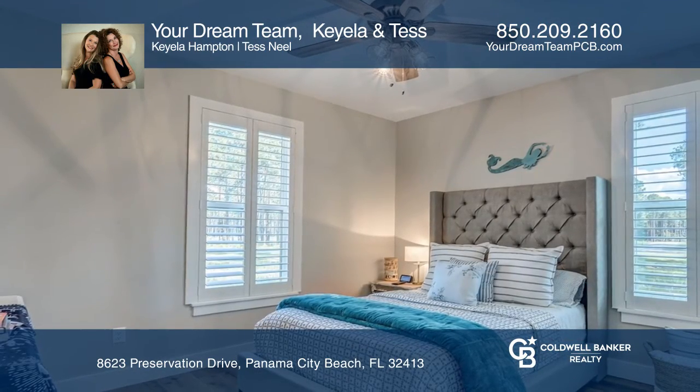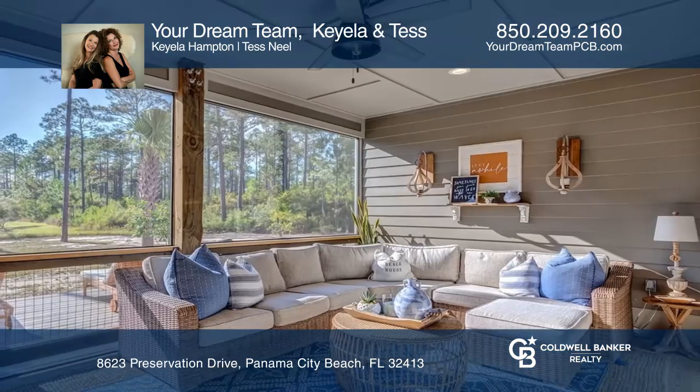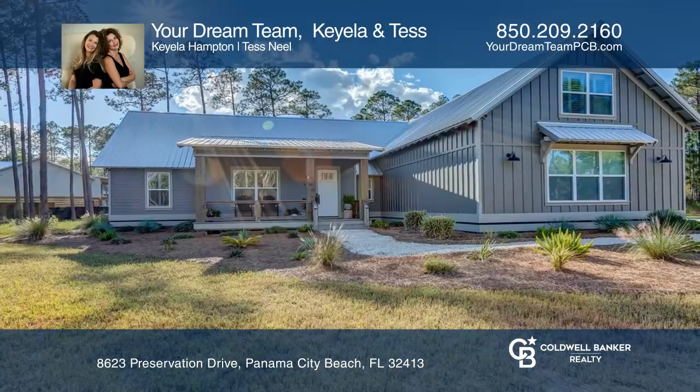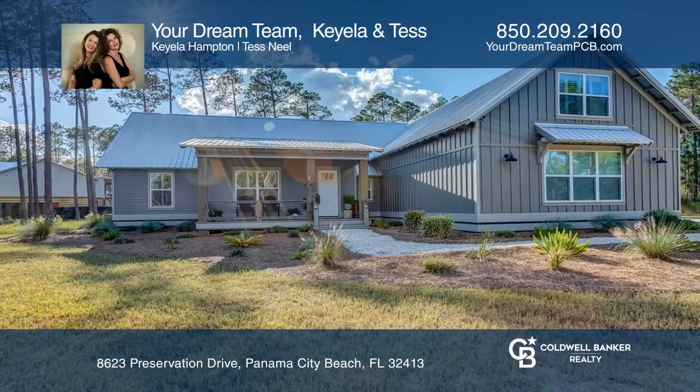This community is a boater's dream surrounded by three bodies of water and offering many amenities. Don't miss out on this unique opportunity — call your dream team, Keela and Tess.